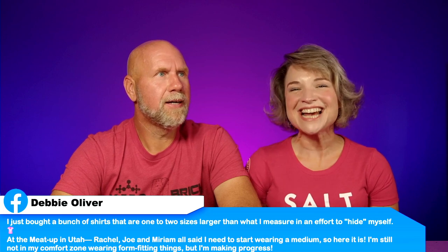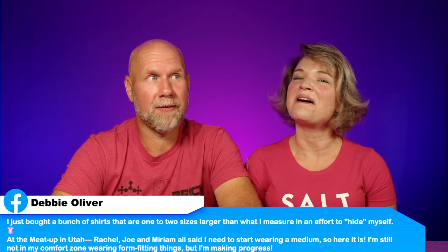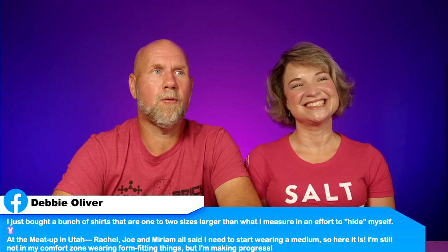Next is Debbie. She said: 'I just bought a bunch of shirts that are one to two sizes larger than what I measure in an effort to hide myself. At the meetup in Utah, Rachel, Joe, and Miriam all said I need to start wearing a medium. So here it is — I'm still not in my comfort zone wearing form-fitting things, but I'm making progress.' She looks gorgeous. She needs to be wearing mediums — no more larges and extra-larges, no more hiding herself. Just in time for her birthday — you look fantastic.